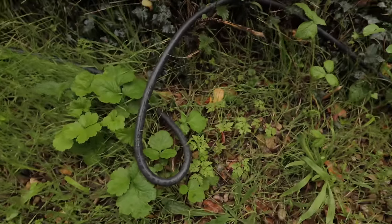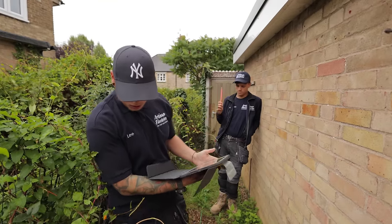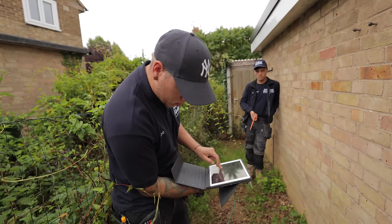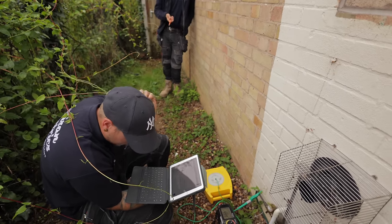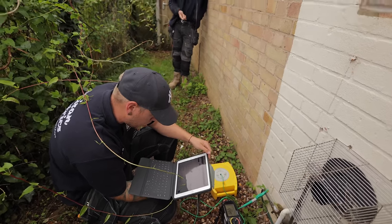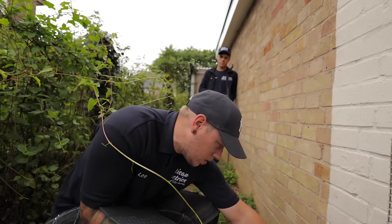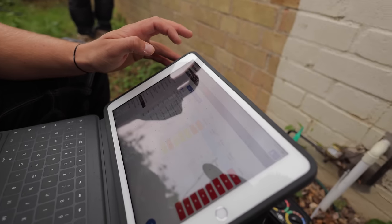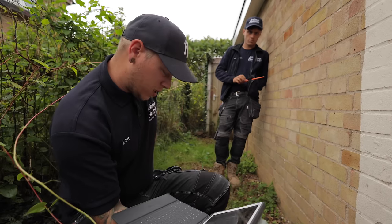How not to wire up a summer house! We'll code the lack of bonding — actually it should probably be a C2 rather than a C3, because that cable is going into the house externally. It either needs bonding or it doesn't, and I would definitely be putting it as a C2.